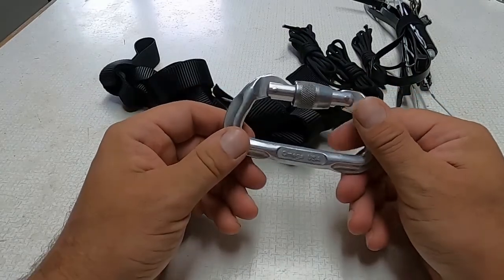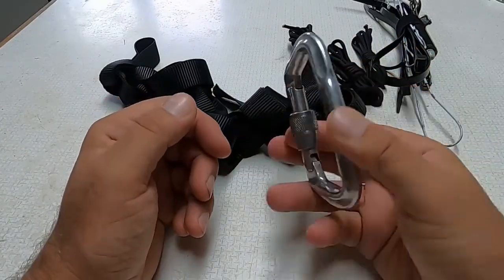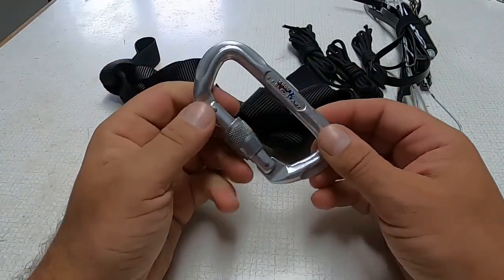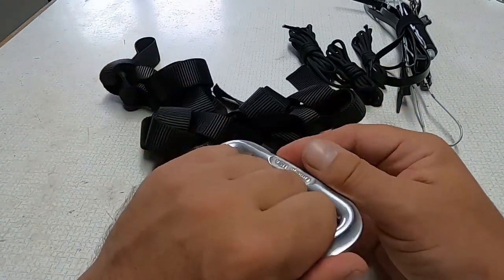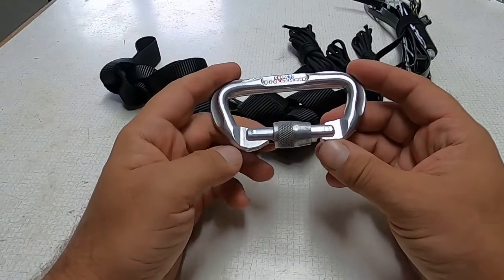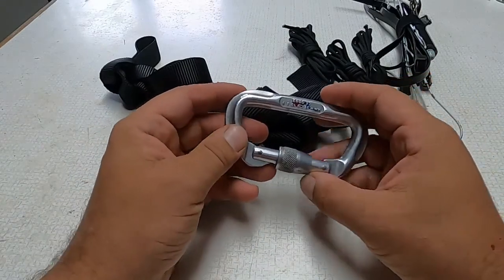As any rock climber knows, carabiners can also be used as bottle openers to open a bottle of beer. In a pinch they can be used for defensive purposes while traveling — certainly a better option than sticking your keys between your fingers. It's a little faster and more accessible. I've never had any trouble traveling with this through airport security.